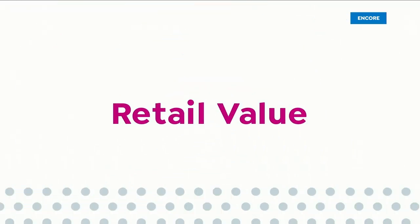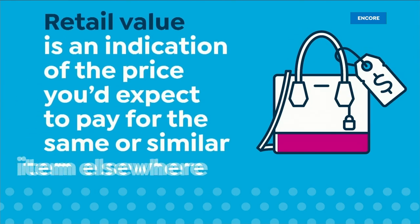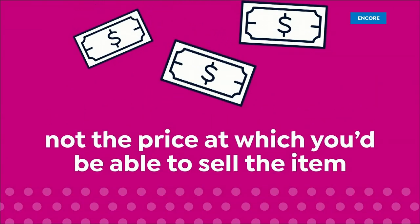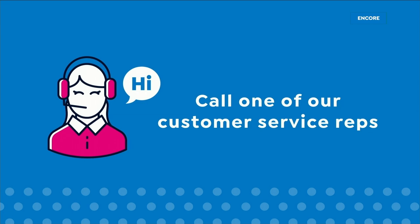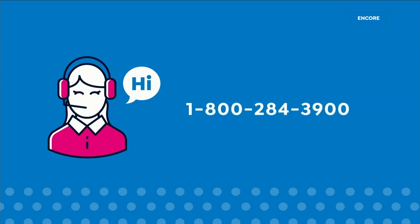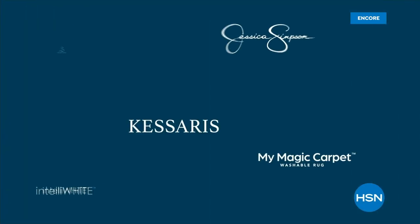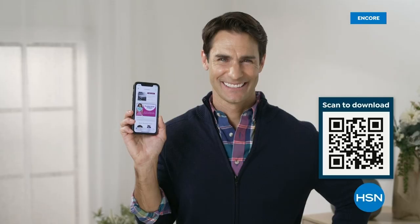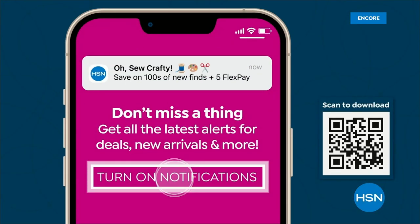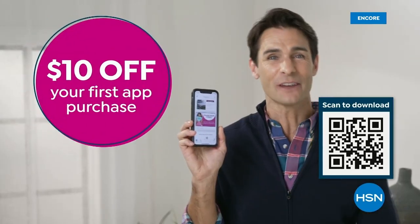Here at HSN, we base our retail values on nationwide information. Retail value is an indication of the price you would expect to pay for the same or similar item elsewhere, not the price at which you would be able to sell the item. Prices do vary around the country. For more information, call customer service at 1-800-284-3900. Mark your calendar — this Saturday is something special: 24 today's specials from your favorite brands on Super Special Saturday, August 12th, only on HSN. Get deals on tap with the HSN app — opt in to push notifications, stream HSN anywhere 24 hours a day, and take $10 off your first app purchase.